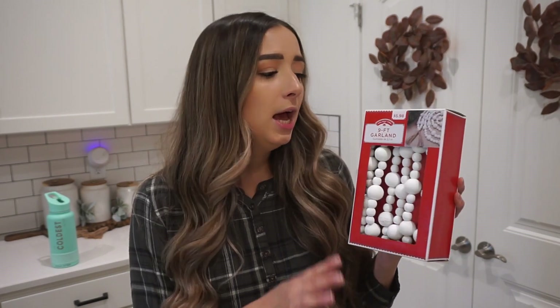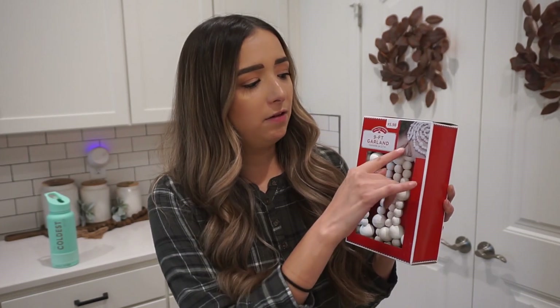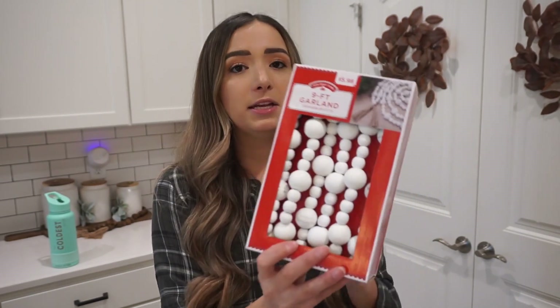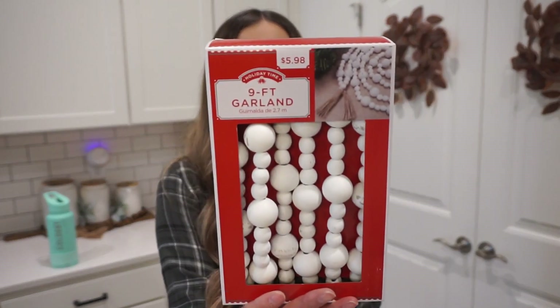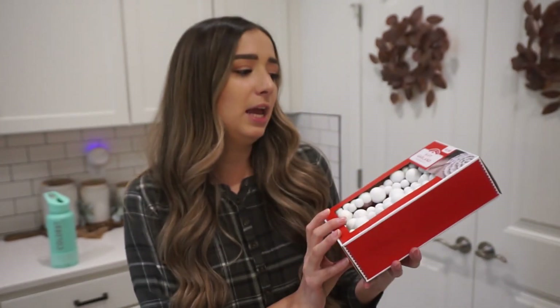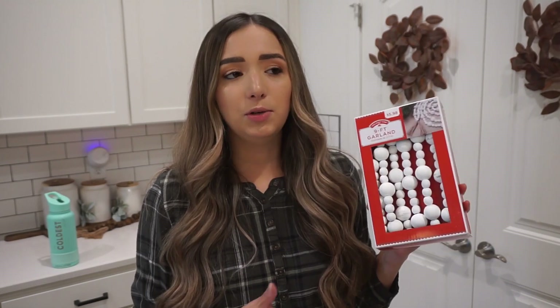The next thing I got is this nine-foot garland — it was $5.98. Walmart has a ton of beaded garland now. I think this is mainly for putting around the Christmas tree, but I got this just to use as decor. It has tassels at the ends, which I really love. These are really hard to find now, and $5.98 for a nine-foot beaded garland is an amazing deal. You can use these year-round too, not just for Christmas.